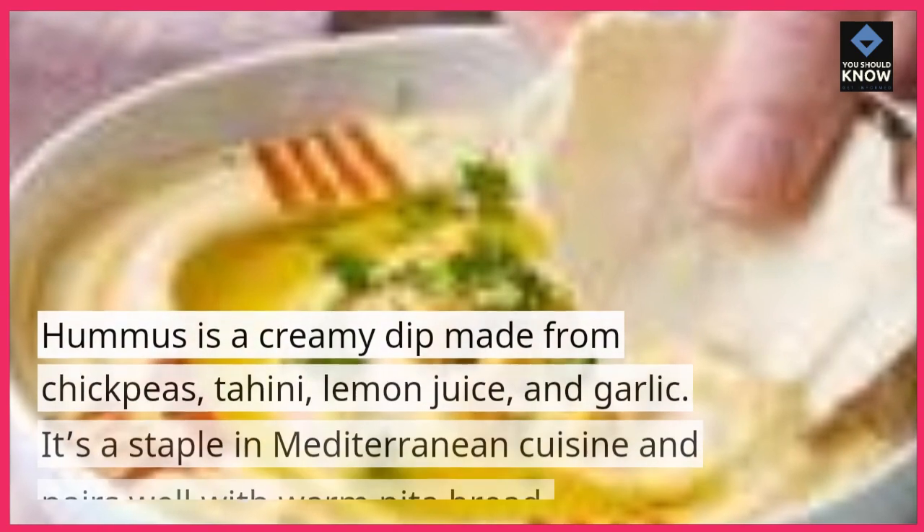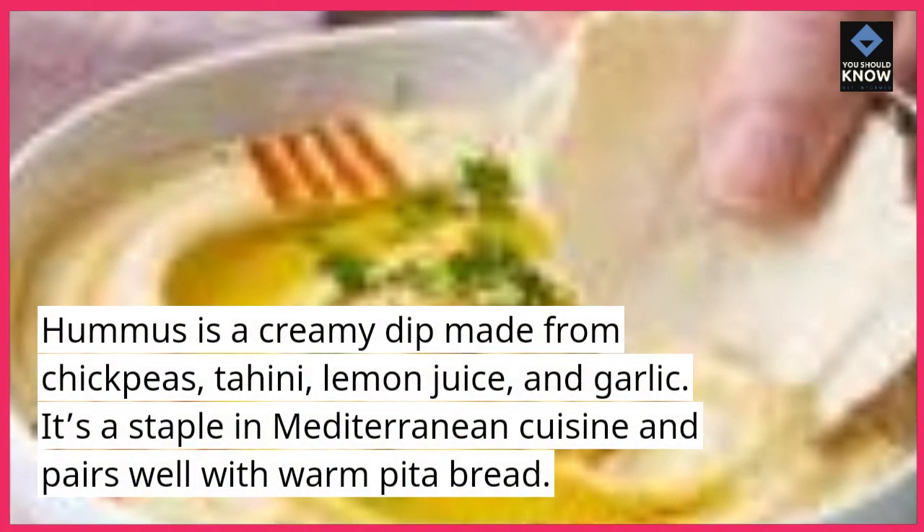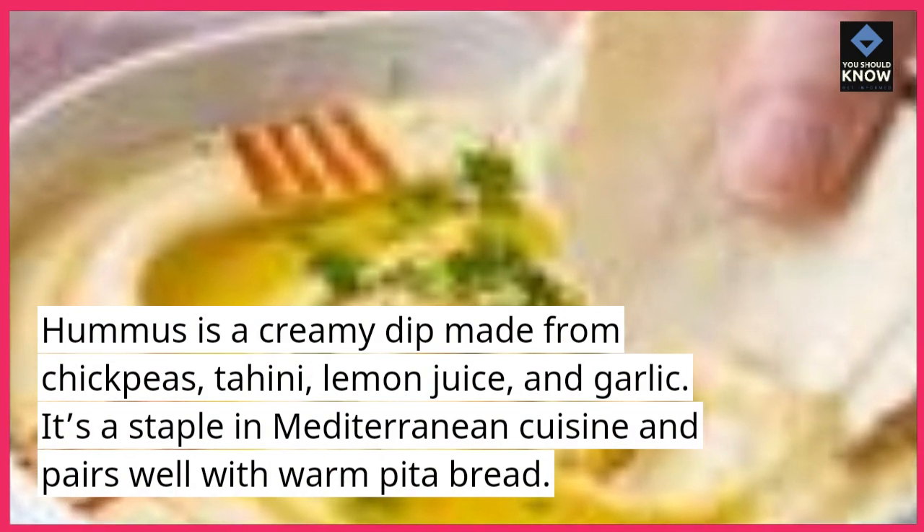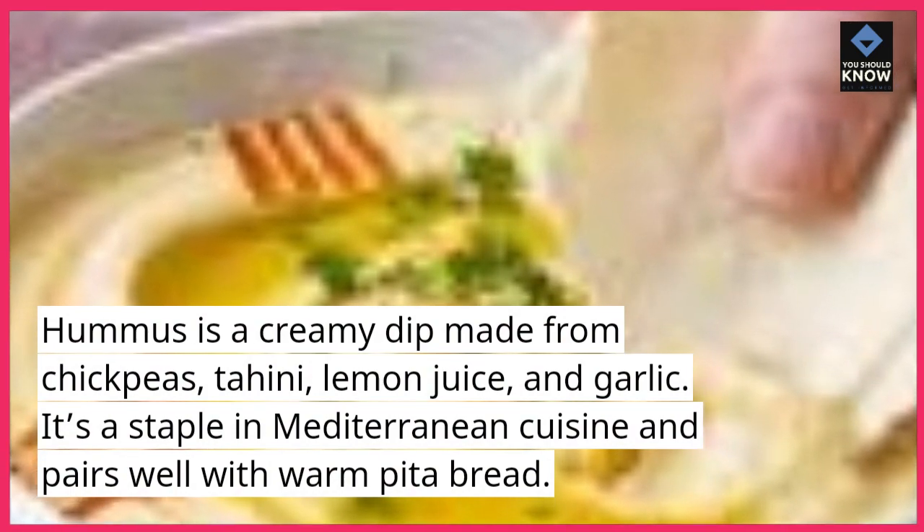Hummus is a creamy dip made from chickpeas, tahini, lemon juice, and garlic. It's a staple in Mediterranean cuisine and pairs well with warm pita bread.